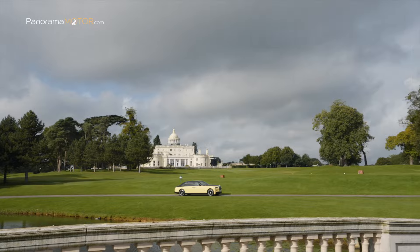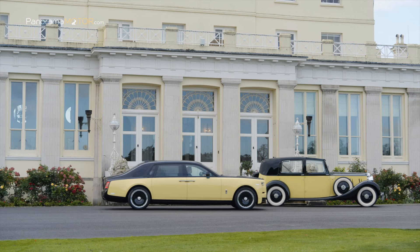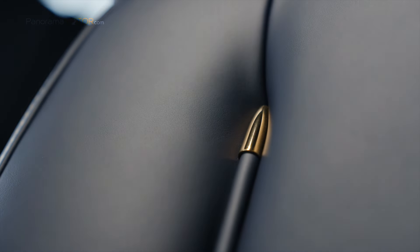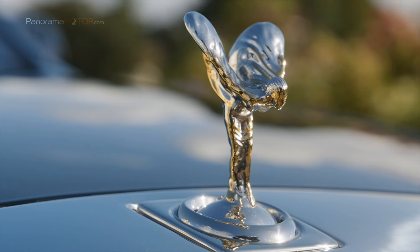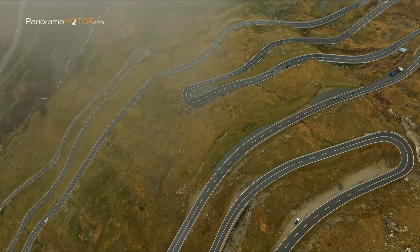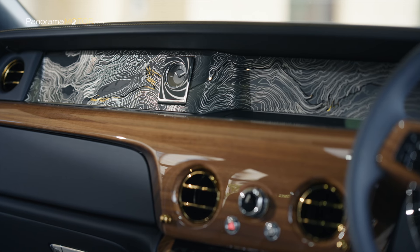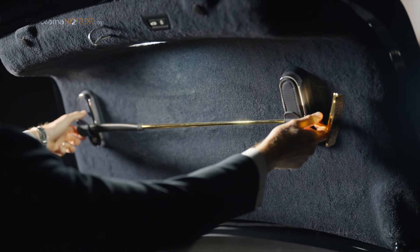Revelado en el año del 60 aniversario de la película, se inspira en el Phantom III Sedanca de Ville de 1937, propiedad del villano epónimo Auric Goldfinger. El Phantom Goldfinger incorpora algunas de las características bespoke más complejas de la historia de Rolls-Royce, cada una vinculada a la trama de la película, requiriéndose tres años de desarrollo continuo. Incluye una galería escultórica inspirada en la famosa escena filmada en el Paso de Furka y un palo de golf dorado montado en el maletero que recuerda al primer encuentro entre Goldfinger y Bond.